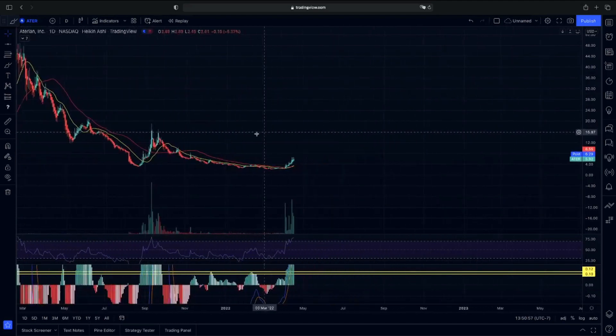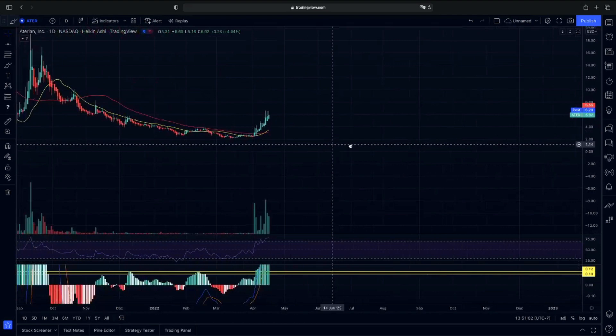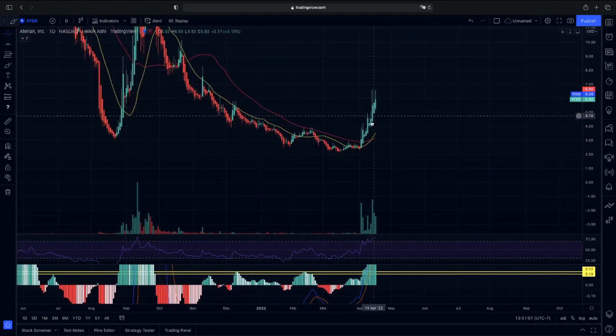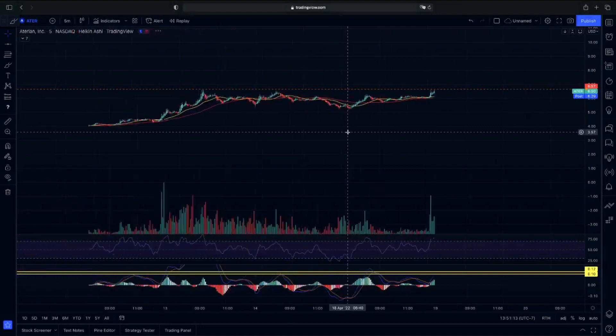Looking at the daily chart on ATER, we have our 20-day moving average that we were looking to see if we can cross above our 50. As you guys can see, we are just crossing above, looking to see if we can continue. It does show us that we still can continue, but we do need that confirmation on the five-minute chart to break above our highs from last week.